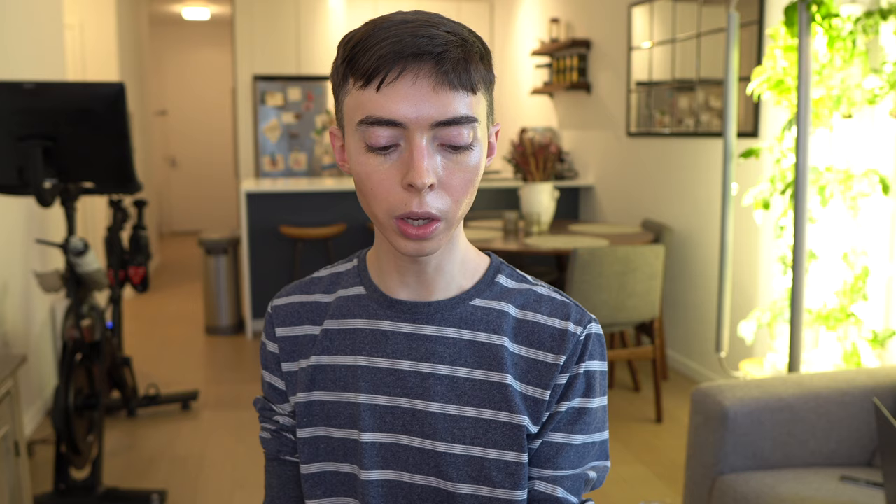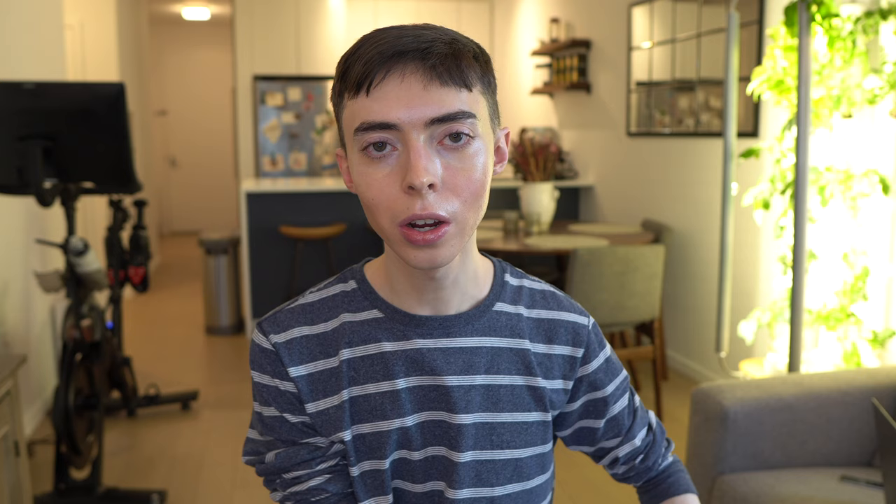I don't know if I'll be purchasing this one again. I can't really recommend it. I don't know if they reformulated it recently for a lighter feel and lighter tint. If they did, I stand corrected, but this isn't my favorite — though I do still like the smell.